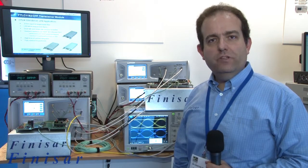My name is Christian Oricariot. I am product line manager for 100G client interfaces at Finisar. I'm here at ECOC 2013 in London.